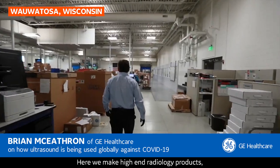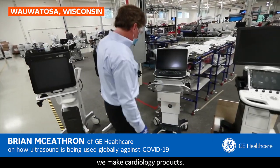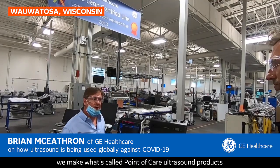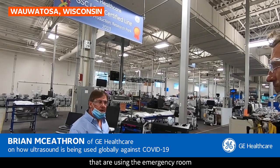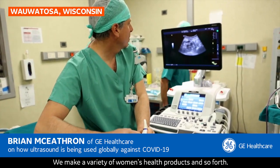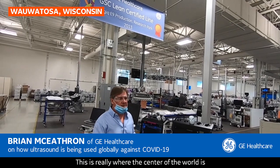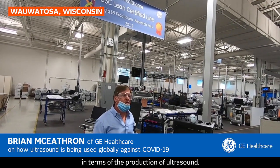Here we make high-end radiology products, we make cardiology products, we make what's called point-of-care ultrasound products that are used in the emergency room, in ICU wards and so forth. We make a variety of women's health products. This is really where the center of the world is in terms of the production of ultrasound.